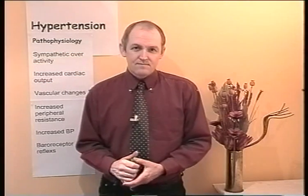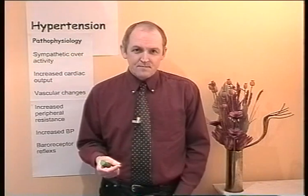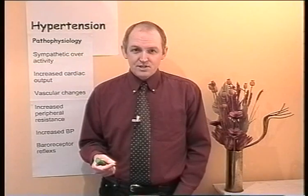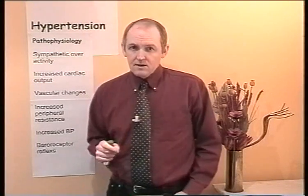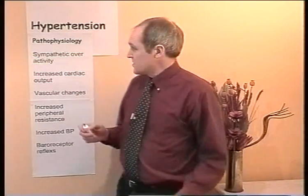Exercise should raise the heart rate, sometimes cause sweating, and ideally it lasts for half an hour a day. So the patient needs to try and build these kind of changes into their lifestyle. Pathophysiology: what is it that's going wrong in hypertension? We're now considering the essential form — primary hypertension.